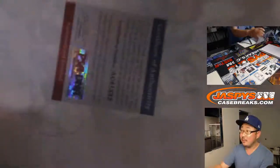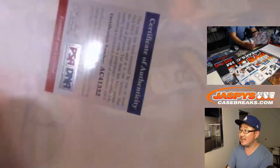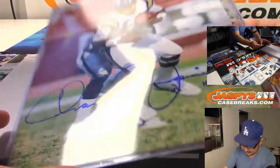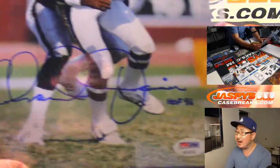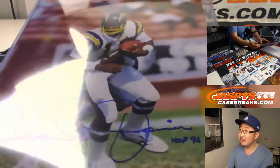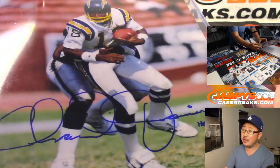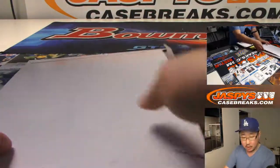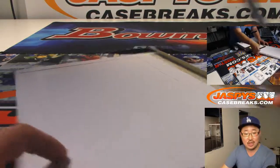PSA DNA. You can kind of see the picture on the Nick Cam. It is... Oh, that's Charlie Joyner. There you go — Charlie Joyner, old Charger legend. Hall of Famer as well. These are all Hall of Famers. Joyner, J — Chad.